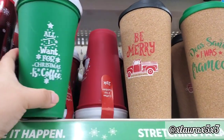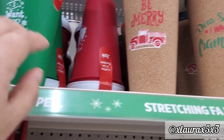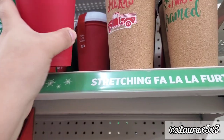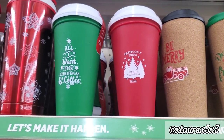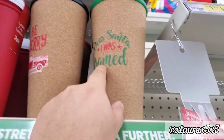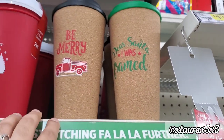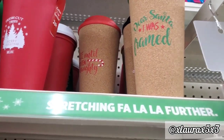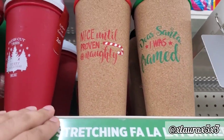They have these for $1.00 — two in a pack. One says 'All I Want for Christmas is Coffee' and the red one says 'Fresh Cut Trees' with a picture of pine trees. And these are some cork tumblers for $2.00 — one says 'Be Merry' with the black top and red truck, the green top says 'Dear Santa, I was framed,' and the red one says 'Nice Until Proven Naughty' with the candy cane.